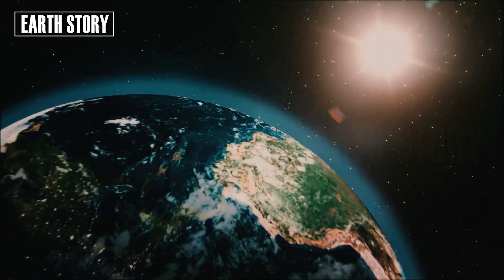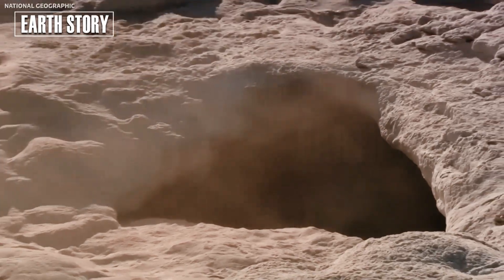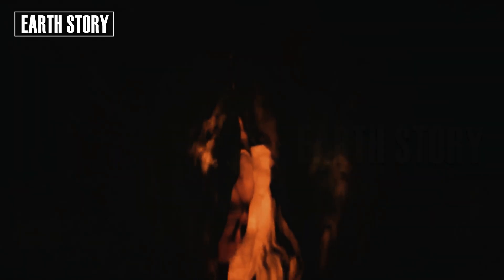There have long been questions about when the vast Yellowstone volcanic system will erupt. Historically, Yellowstone erupts every 600,000 years or so, but it has been stagnant for 630,000 years, which is 30,000 years overdue.